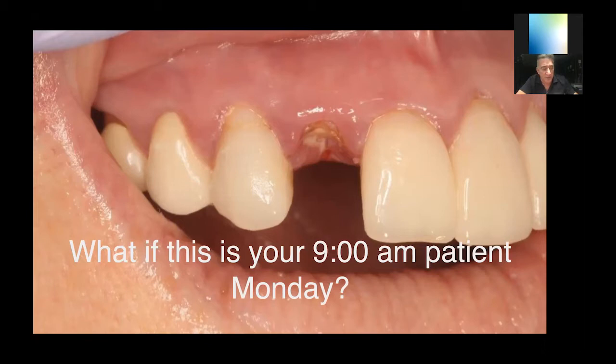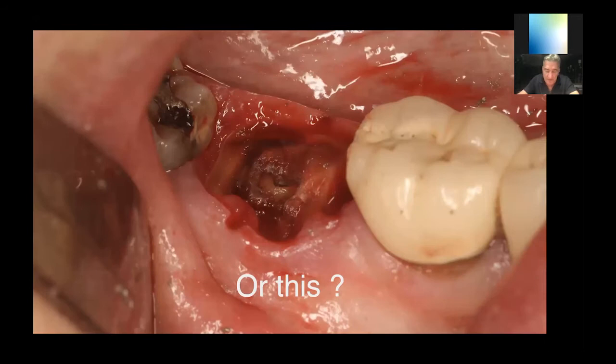Let's get into the reason they brought me on today: four ways to make your surgical outcomes instantly better. If this was your patient next Monday — a lateral incisor broke to the gingival margin — what are your options? How do you go about doing that? What if you had that molar tomorrow? Is that an automatic referral for you, or how would you approach that?